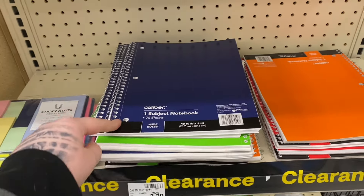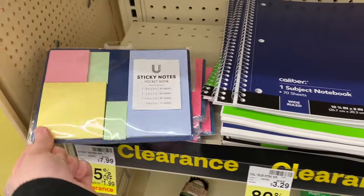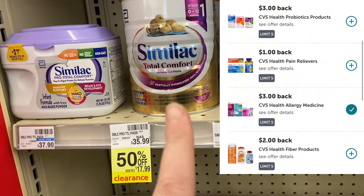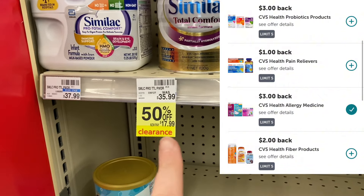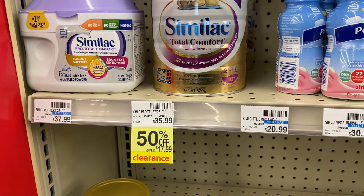My store has some notebooks that are 65 cents on clearance, or these cute sticky notepads for $1.99. This Similac Total Comfort huge canister is 50% off at $17.99 — I feel like this is a pretty decent deal if you need this stuff.